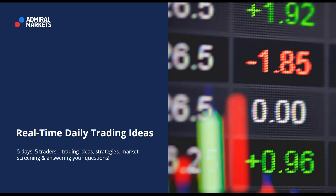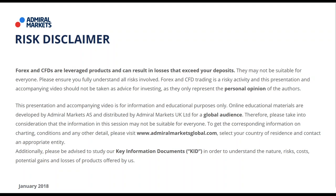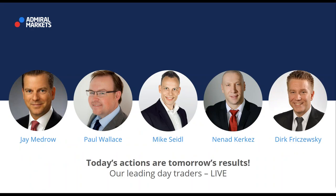Welcome, ladies and gentlemen, to our daily global webinar — real-time daily trading ideas, five days, five traders. We screen the market, show interesting trading setups, and answer your questions. First, our risk disclaimer: forex and CFDs are leveraged products and can result in losses that exceed your deposit, so they may not be suitable for everyone. Everything presented here is personal opinion, not investment advice.